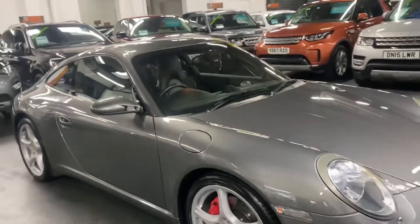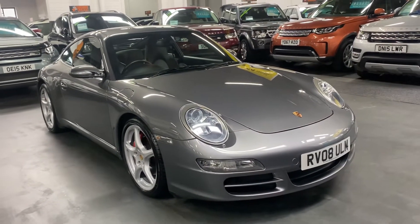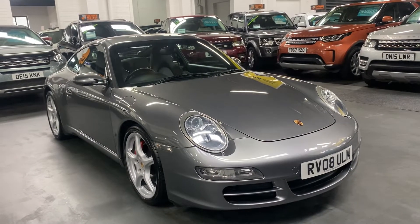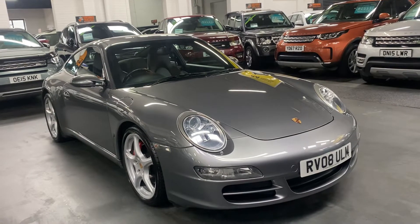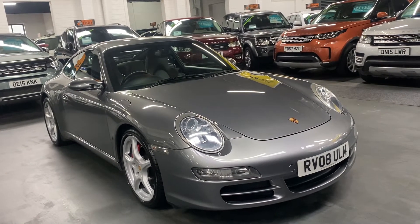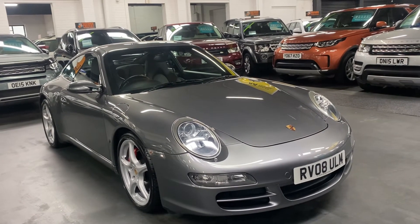If you require further information or would like to inquire about financing, purchasing, or booking an appointment to view, please feel free to call us at the office on 01922 458 222. Alternatively, you can email us at sales@marshallandsunmotors.co.uk, or use WhatsApp by clicking the icon on our website — we'll endeavour to answer any queries you may have on the vehicle.